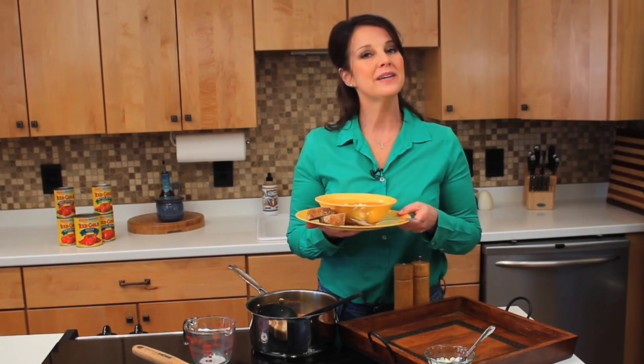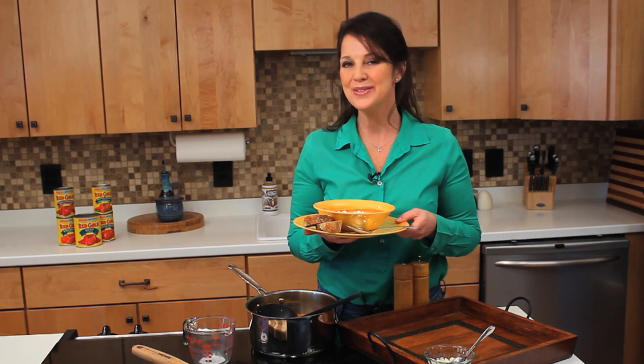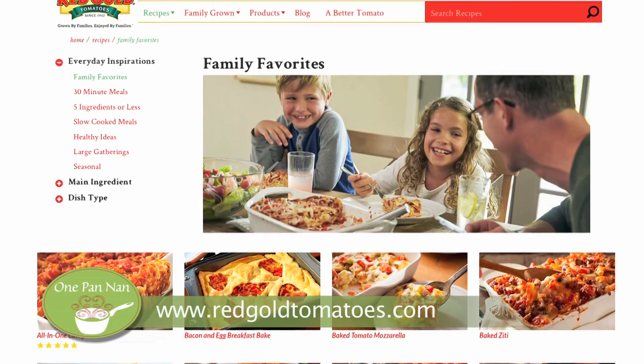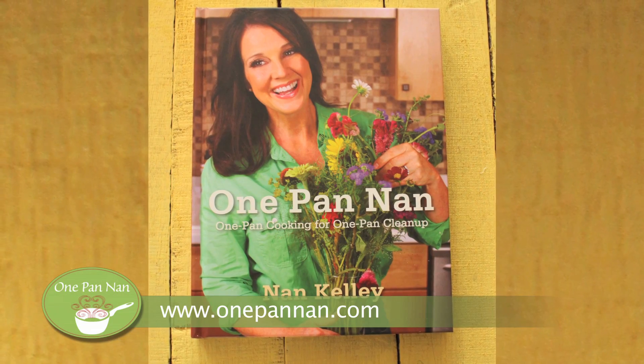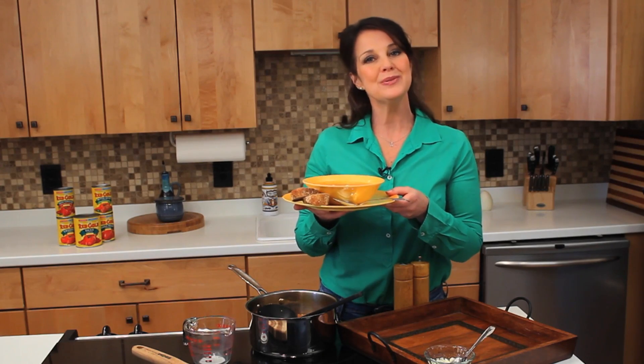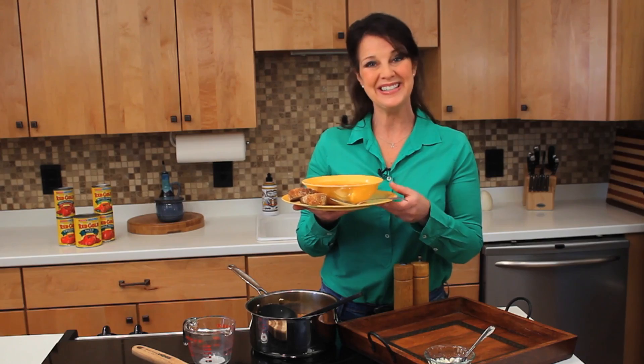So there you have it — an updated version of an American classic. For this and other delicious recipes, check out Red Gold's website at redgoldtomatoes.com. Or you can pick up my new book, One Pan Man: One Pan Cooking for One Pan Cleanup. Blue cheese tomato soup — hope you enjoy it as much as we do.